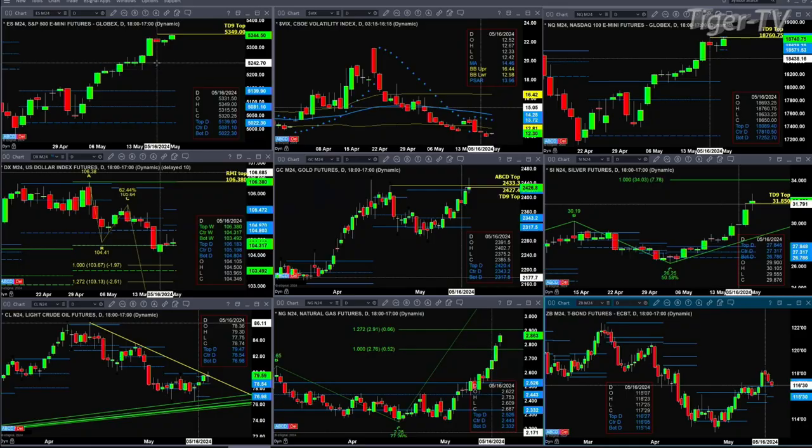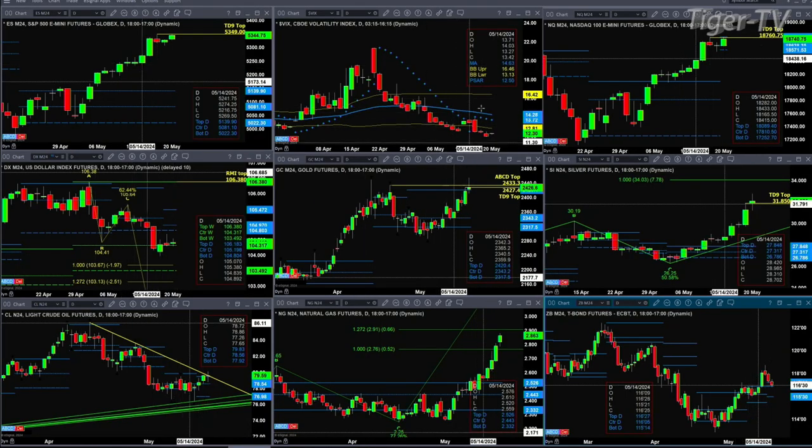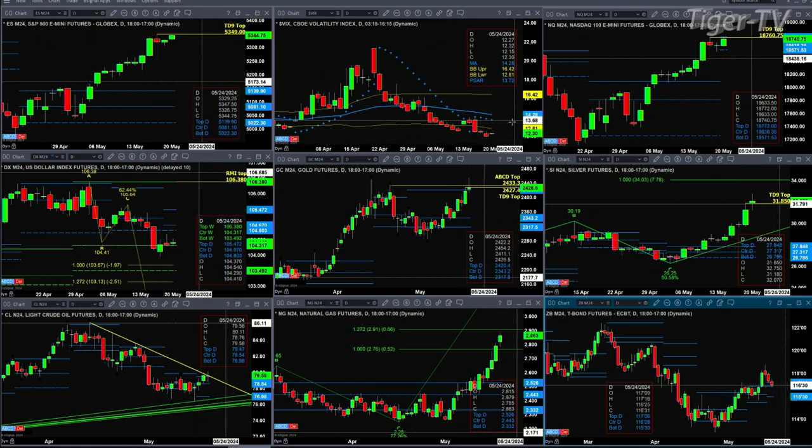Let's take a look at that nine-panel market update chart. We'll begin with the ES Mini. A close by 5439 today will negate its TD9 count top. Spot follow-through is rising, meaning it is trading up just slightly compared to the close on Friday. Watch 5349 at day's end.